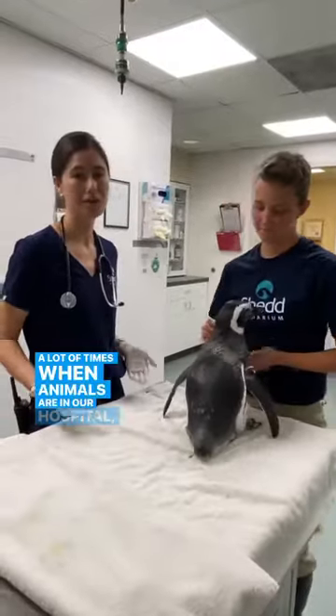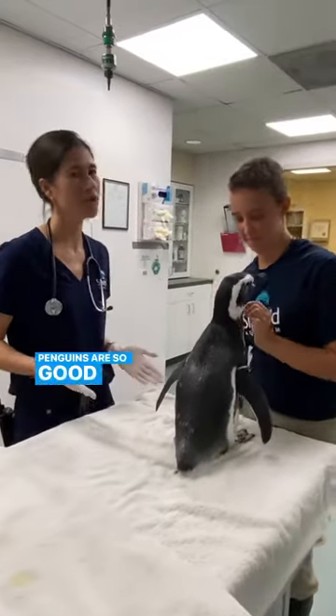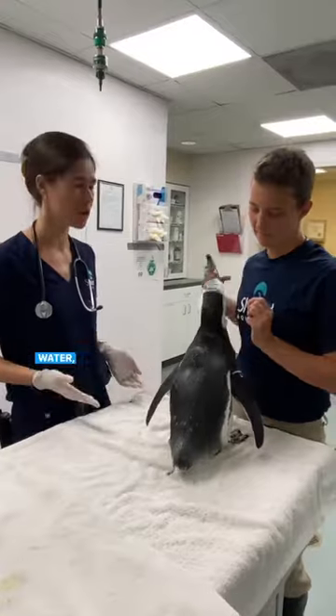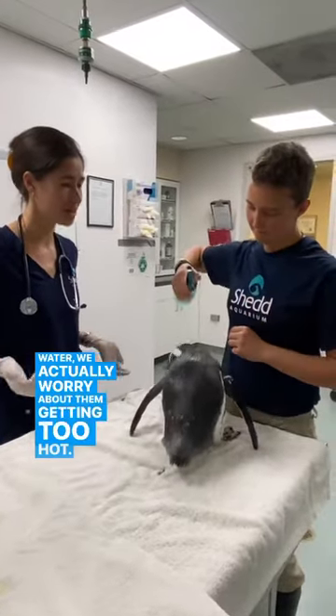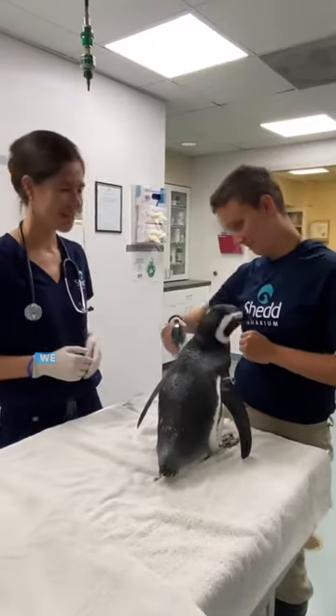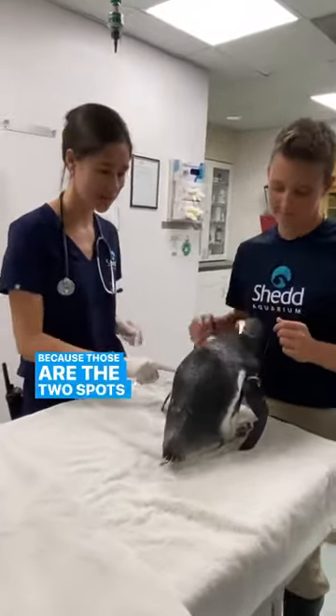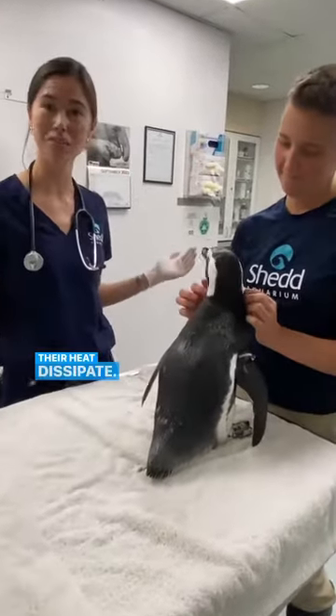A lot of times when animals are in our hospital, we're actually worried about them getting too cold, but since penguins are so good at keeping themselves warm in colder water, we actually worry about them getting too hot. So that's why Katie here is spritzing them down with a little bit of cool mist, and we actually pay a lot of attention to the wings and the feet because those are the two spots that they're going to let their heat dissipate.